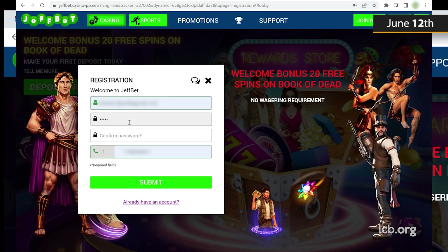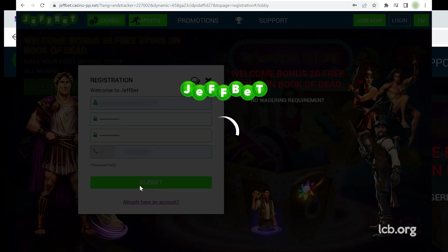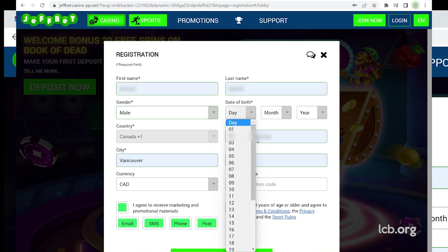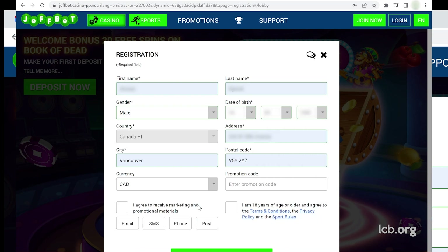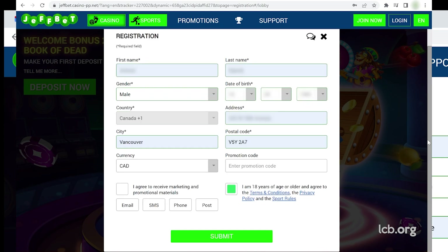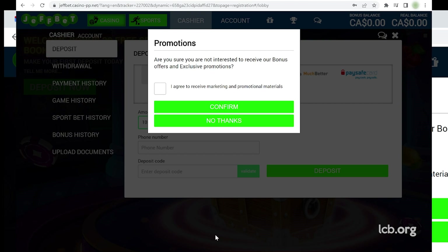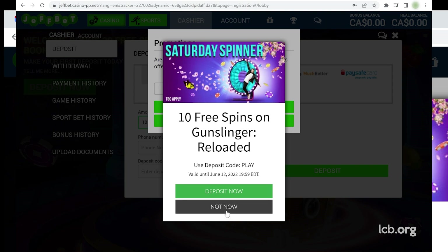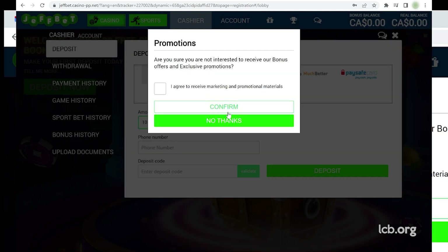CoolLife started the test on Sunday, June 12, 2022, by signing up at JeffBet Casino with his email address, new password, and phone number. After submitting, he was required to complete the registration and provide his full name, gender, date of birth, country, address, city, postal code, and currency — the usual stuff. Our tester also had to confirm legal age and agree to the terms and conditions before continuing, enabling him to look at the games and proceed with depositing. Since it's not part of our test, CoolLife also had to refuse the Saturday spinner offer consisting of 10 free spins on Gunslinger Reloaded, a Wild West shooter from Play'n GO released in 2018.